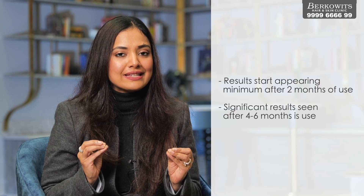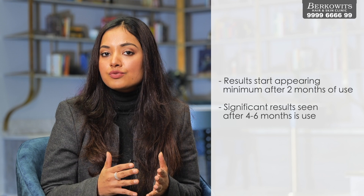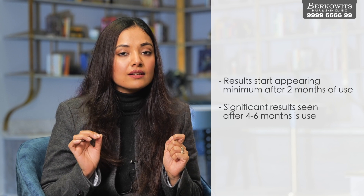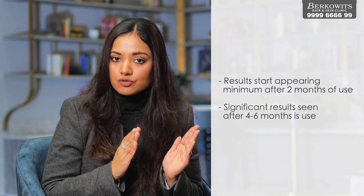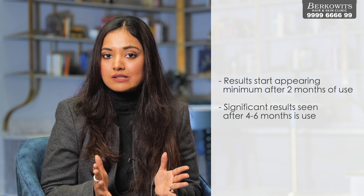You must apply minoxidil for at least two months to see results. However, if you see no results within four months, you may discontinue. Before making that decision, make sure you have been applying it very regularly every single day. Also, take pictures before starting treatment so you can objectively compare results at four months before concluding there was no improvement.